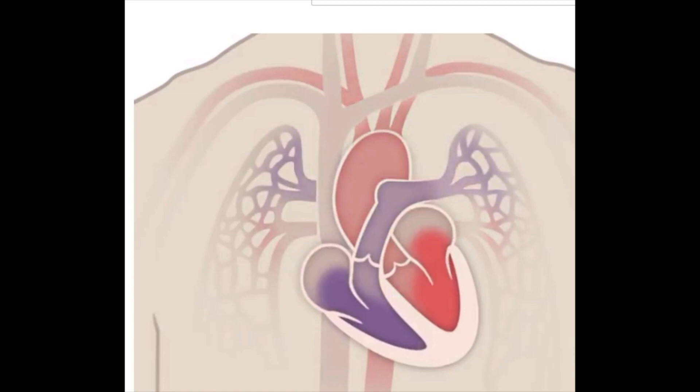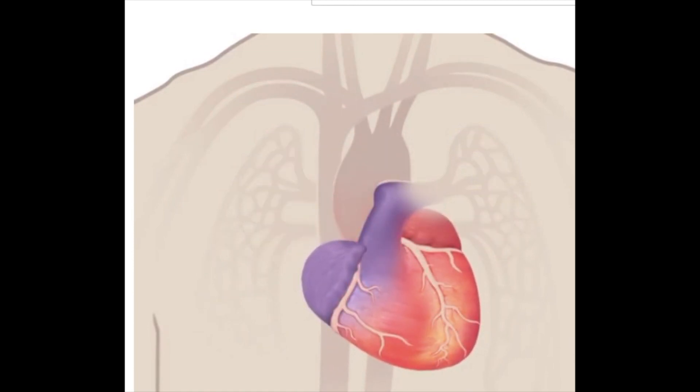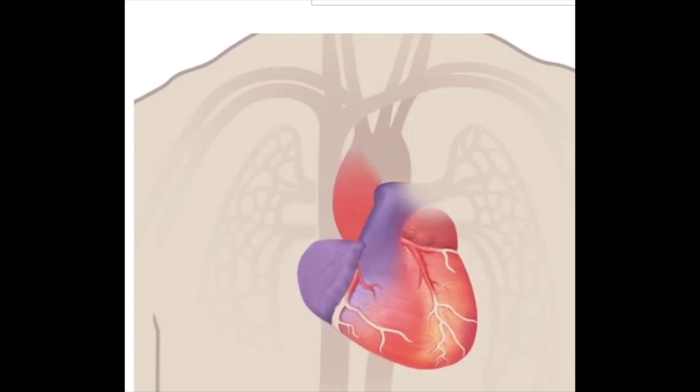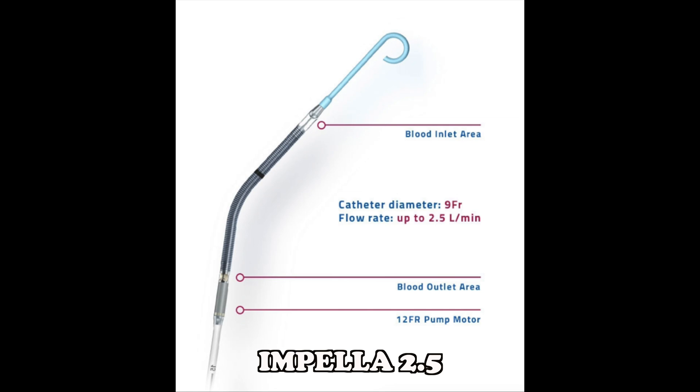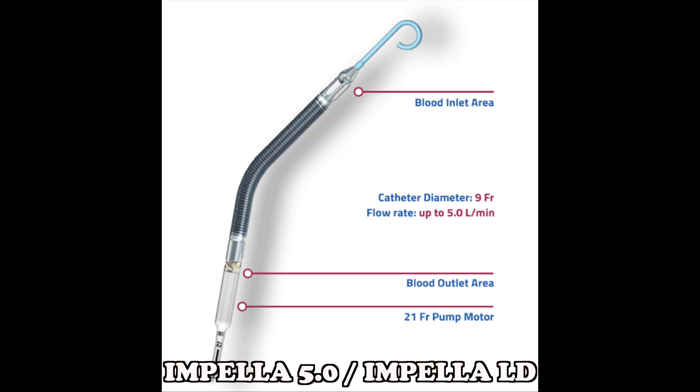Native Heart Recovery: The main focus in Impella is on the recovery of the native heart. Impella allows the heart muscle to rest before or during a PCI procedure. Impella products used as a native heart recovery therapy are Impella 2.5, Impella CP, and Impella 5.0 or Impella LD.